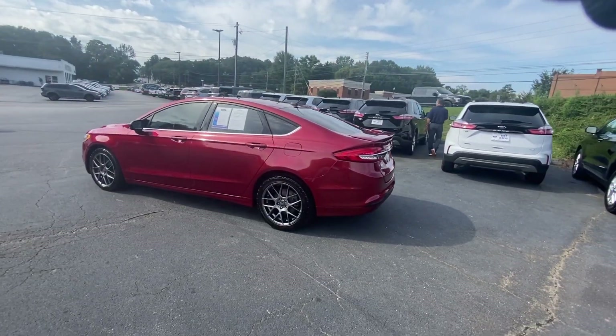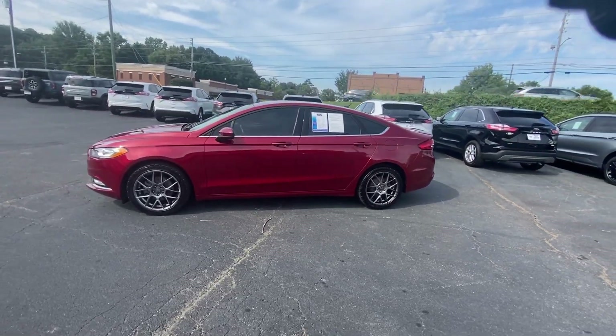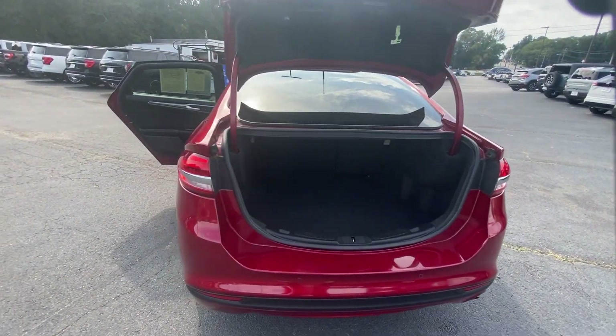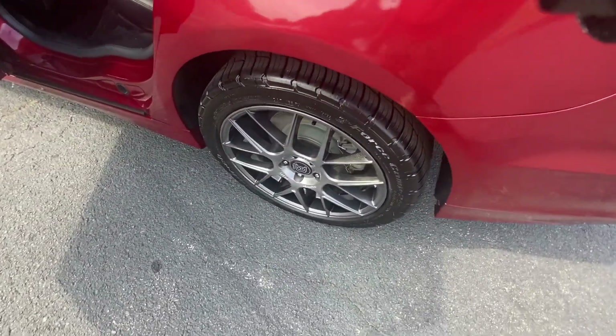The following are some of this vehicle's highlighted options: keyless entry, power passenger seat, backup camera, satellite radio, steering wheel audio controls, aluminum wheels, alarm, electronic stability control, power driver seat, and intermittent wipers.